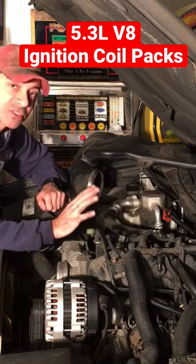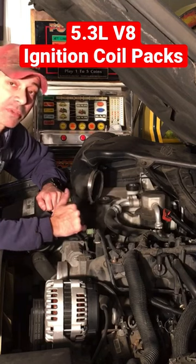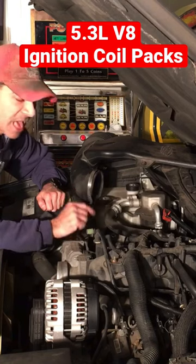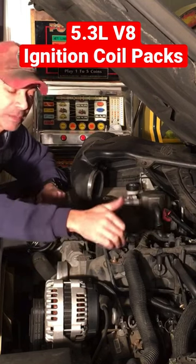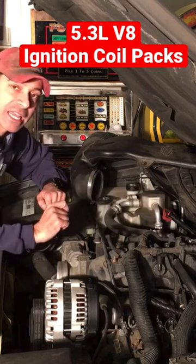One of the indications that these need to be swapped out is we're getting random misfires all across the board — so it's not a specific cylinder, which is an indication. And then one of them on cylinder three is making a slight ticking noise. I was trying to pinpoint it, and when I used the stethoscope on it, it's coming directly from that ignition coil.